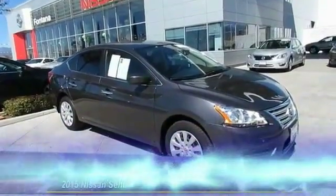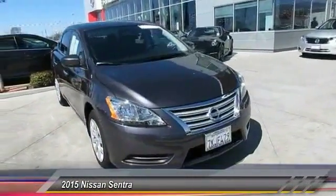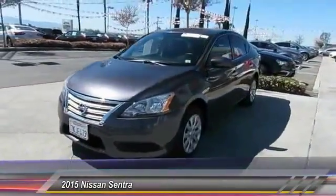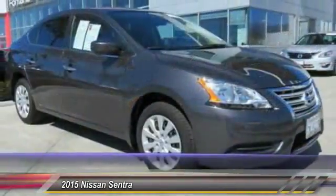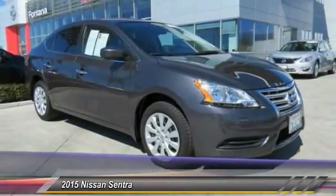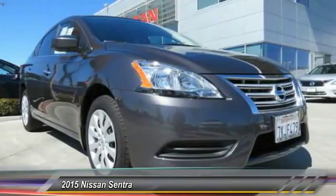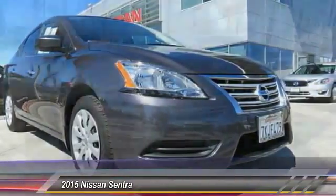The 2015 Sentra, with its spacious and versatile interior and stellar fuel efficiency, the Nissan Sentra is the obvious choice for anyone who wants to enjoy a stylish and comfortable ride, and is priced below $20,000. This vehicle has less than 3,000 miles.